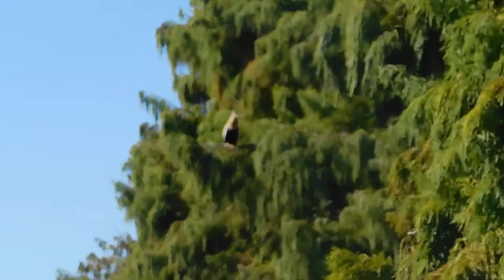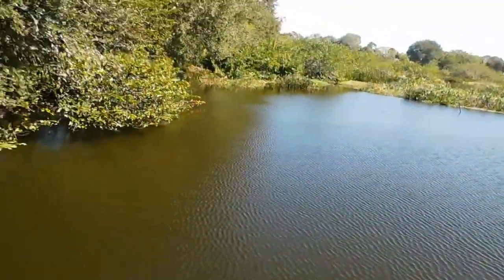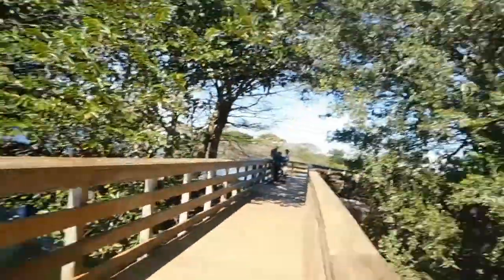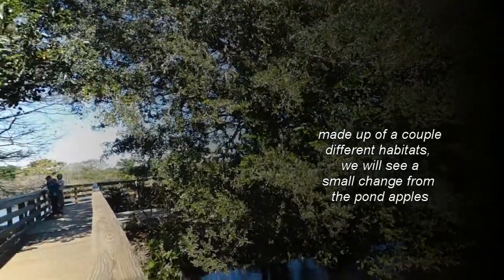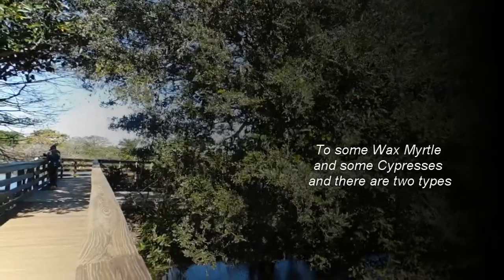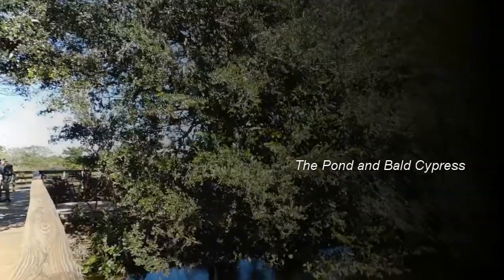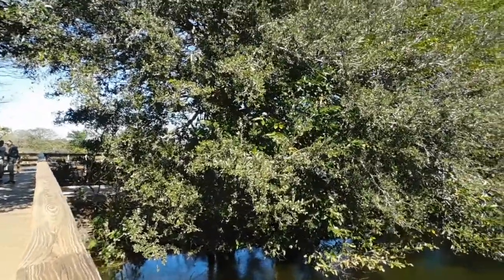Up there is a female anhinga and down there is an alligator. As we move from the wetland into another section, Wakodahatchee is actually made up of a couple of different habitats. We will see a shift from the pond apples to some wax myrtle and cypresses. There are two types here — pond cypress and bald cypress — and we'll talk about how to tell the difference.